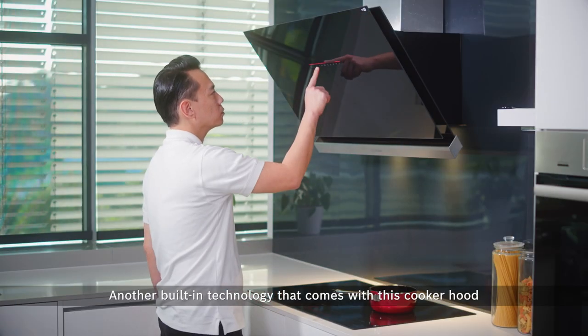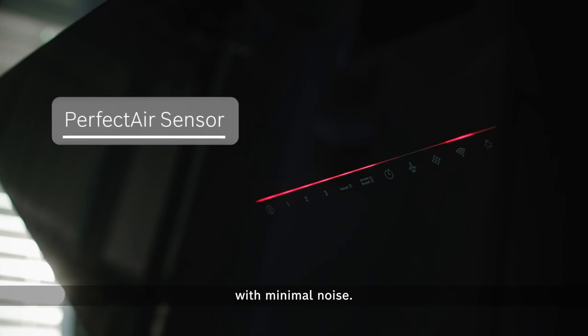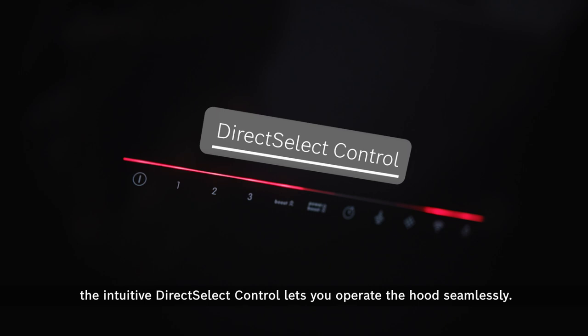Another built-in technology that comes with this cooker hood is the Perfect Air Sensor, which automatically controls the ventilation settings with minimal noise. Whether you are cooking up a big feast for the festive season or making a simple breakfast, the intuitive direct select control lets you operate your hood seamlessly.